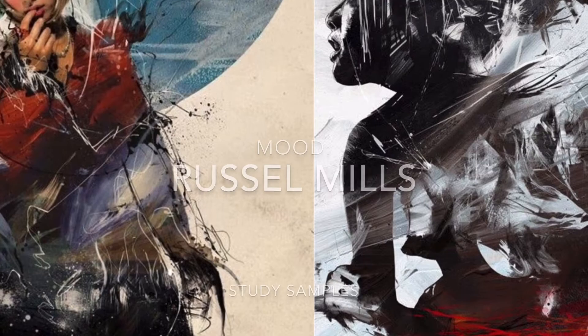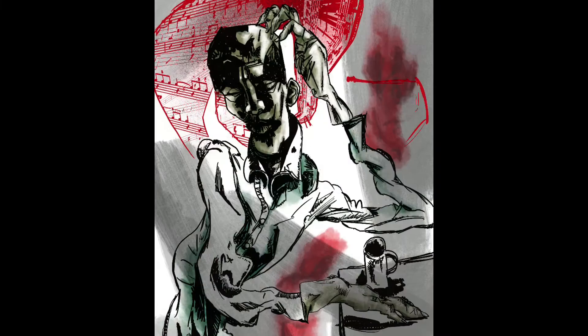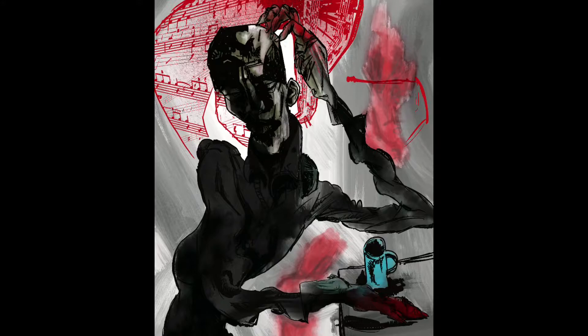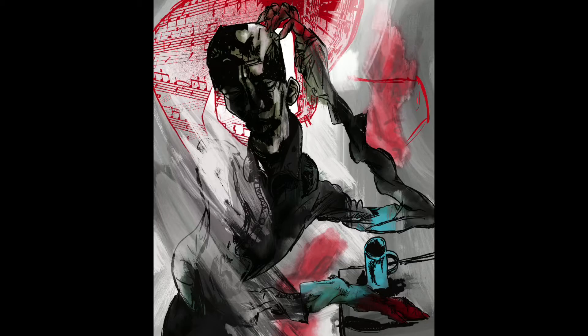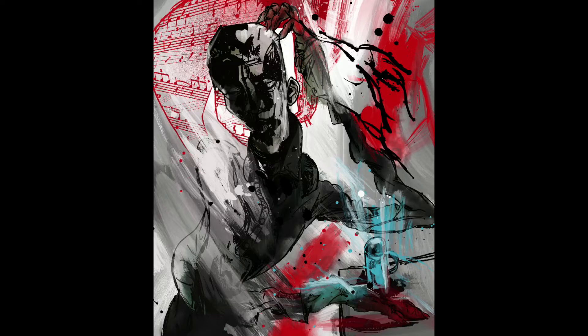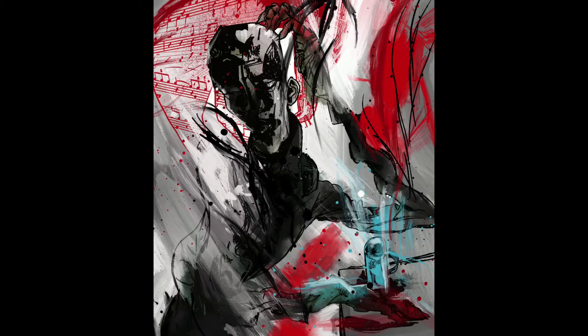My final choice of Russell Mills for the mood, colours, and textures was because I felt his painterly approach had enough of that representational element of the other pieces, while still being expressive and distorting the form in a similar way to the others. So I felt it would play well with the other two artists and would allow me to study somebody new.